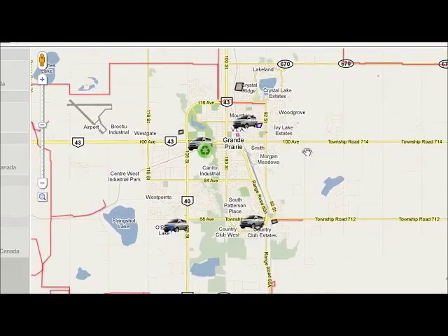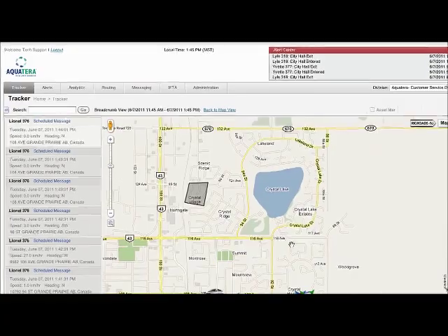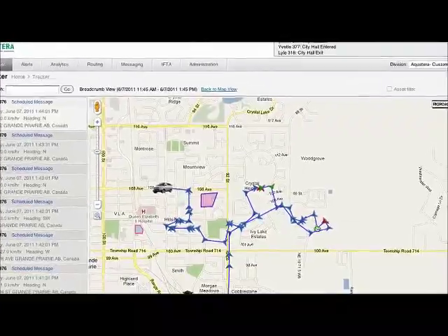Traditionally they were using acronyms and text-based search engines, so it was very cumbersome, very difficult. With Trackopolis, it's really about bringing in the information from the field and then putting it into a useful, intuitive application that you can make business decisions from.